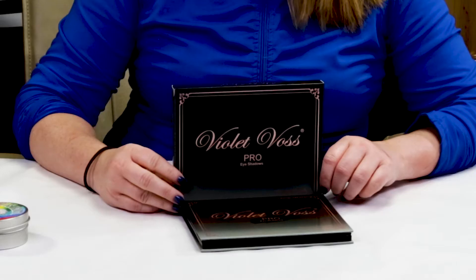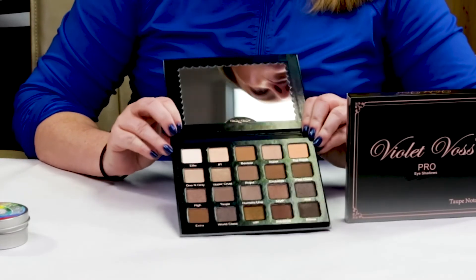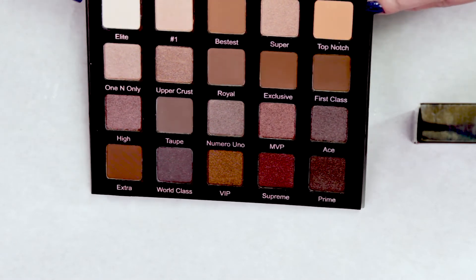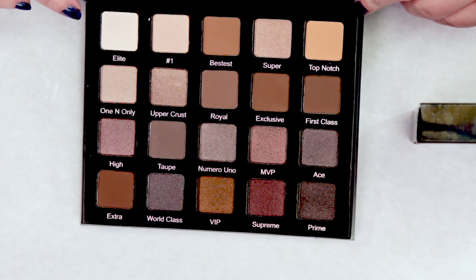This eyeshadow palette is new to Sephora — the brand Violet Voss — and it sells for $45. They have a few new palettes now at Sephora. This is the Top-Notch Palette, with 'top' being T-U-A-P-E, as in taupe — taupe notch. It's got a variety of grays, taupes, browns, and more neutral colors. For $45, it's a decent amount of eyeshadow — I think there's 20 colors — so that's a pretty decent deal.